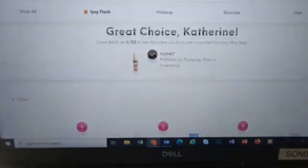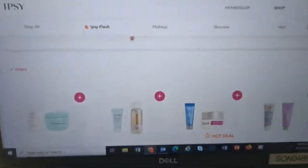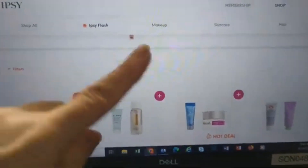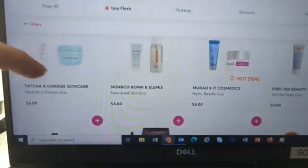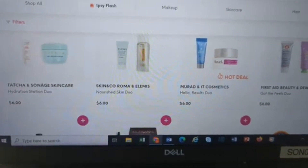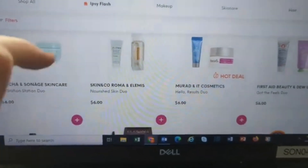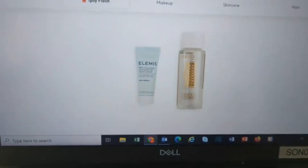This time they do have their flash sale, which is kind of their mid-month sale. Let's see what they've got — these are usually my favorites because they have these amazing bundles. So we have Tatcha and Skin & Co Roma, and Elemis. Nice skincare duo — these are both really, really nice.